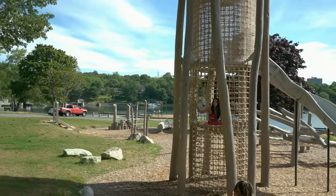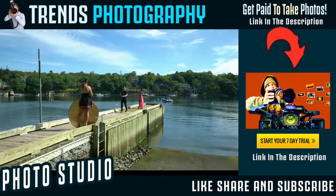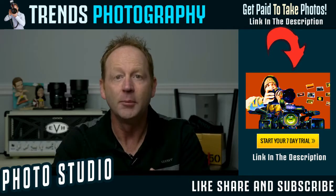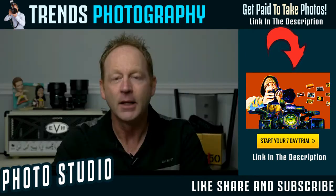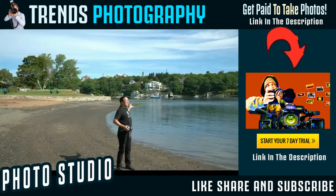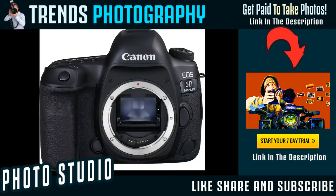Hey everybody, it's Craig Becta here, and in this video I'm going to take you behind the scenes of a natural light photo challenge. It's all about how two photographers interpret the same location. I'll be the first photographer up, using the Nikon D850, and the second photographer will be my videographer Josh Zito, using the Canon 5D Mark 4.